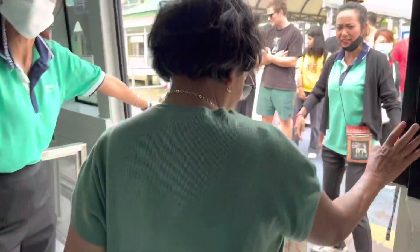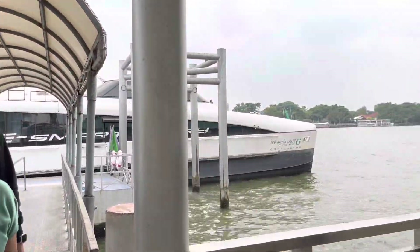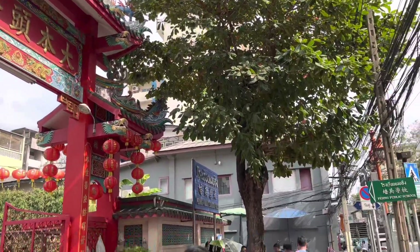Kalau mau naik MRT bisa banget guys, nanti turun di stasiun Wat Mangkot. Chinatown ini lokasinya ada di Yowarat Road.